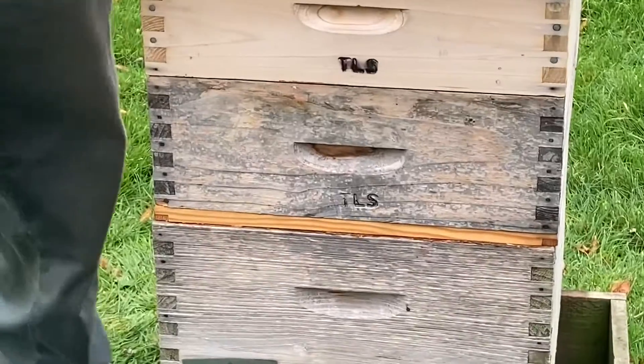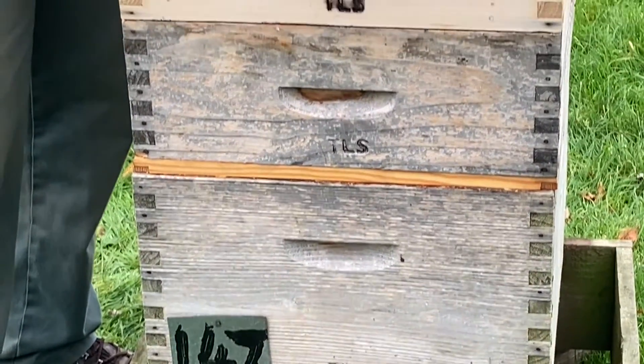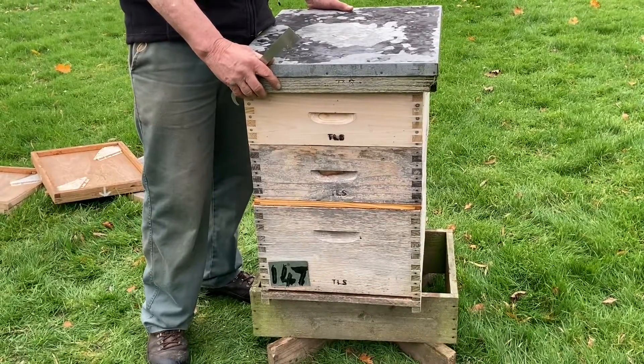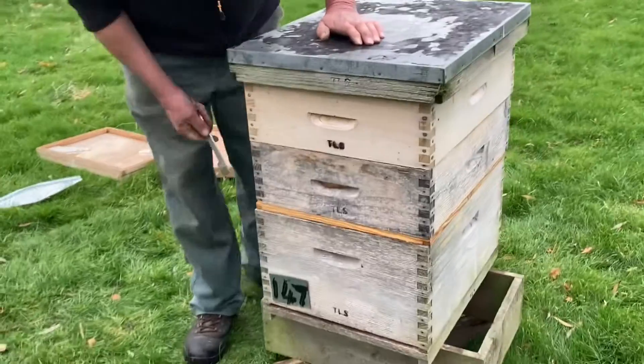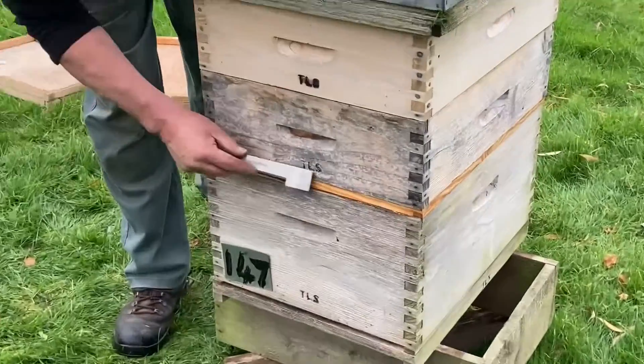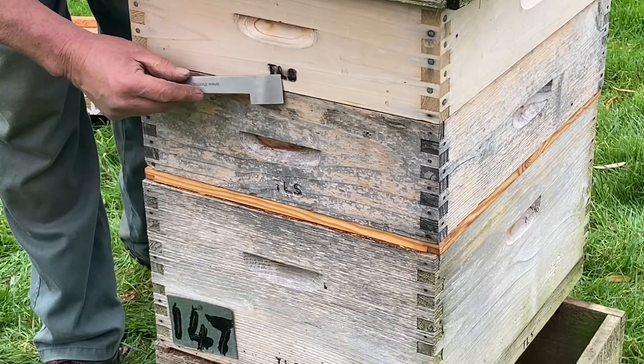As a deterrent to theft - and beehives do get stolen; most years we get reports of hives going missing, and two or three years ago there were 40 went missing off one site - all my equipment is branded. It says TLS: Trevor Leonard Swales.